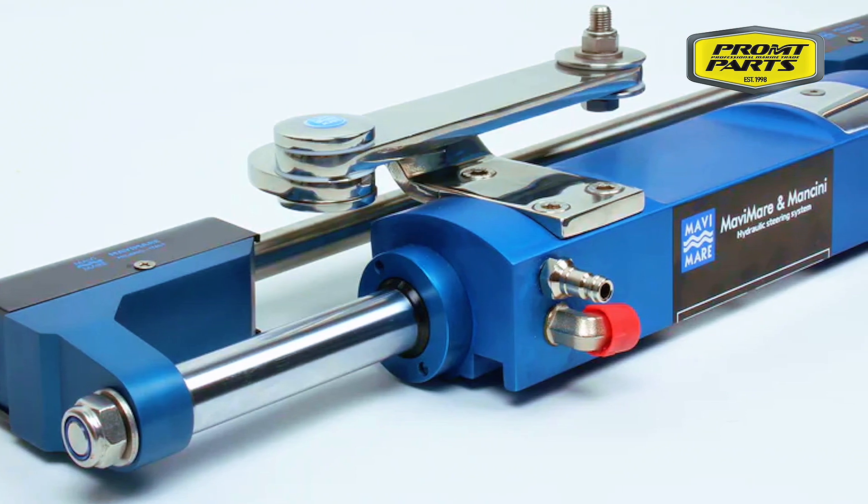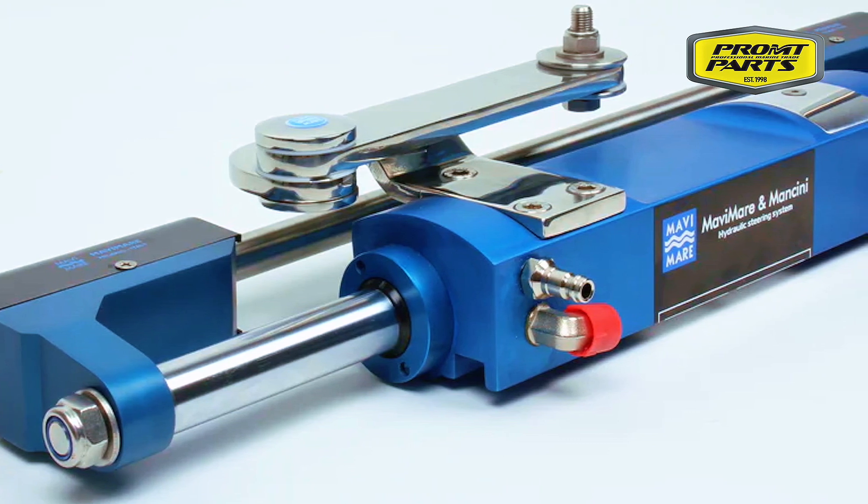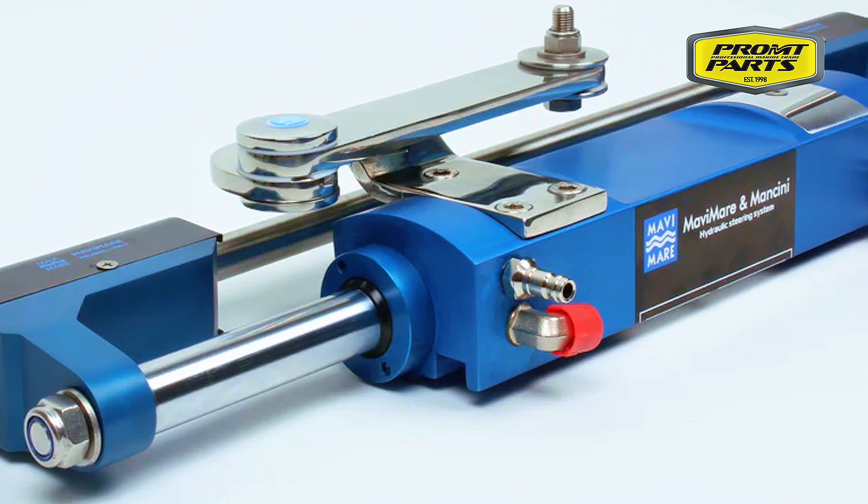Every component is crafted from marine-grade aluminium or 316 stainless steel, making it highly corrosive-resistant and ensuring maximum durability even in the harshest marine conditions.